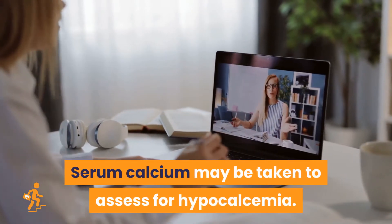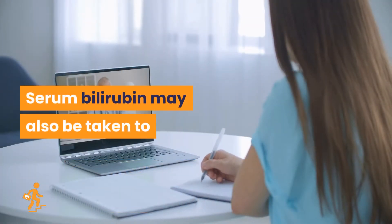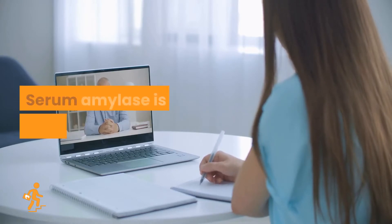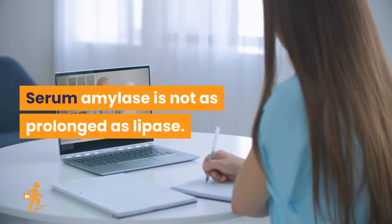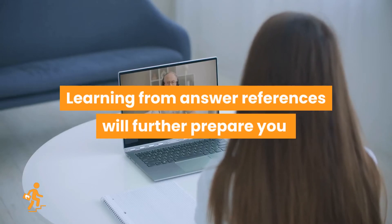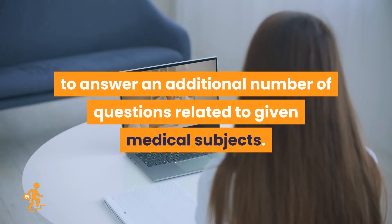Serum calcium may be taken to assess for hypocalcemia. Serum bilirubin may also be taken to detect elevation in bilirubin level. Serum amylase is not as prolonged as lipase.